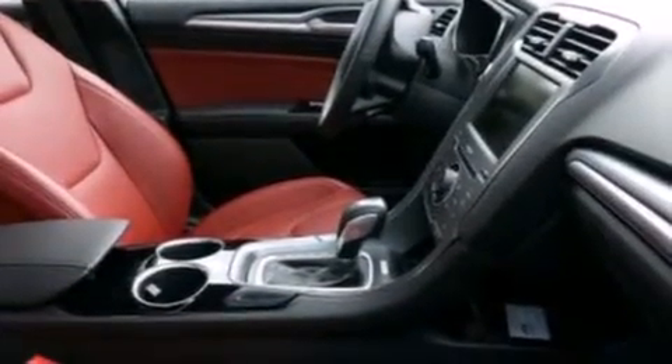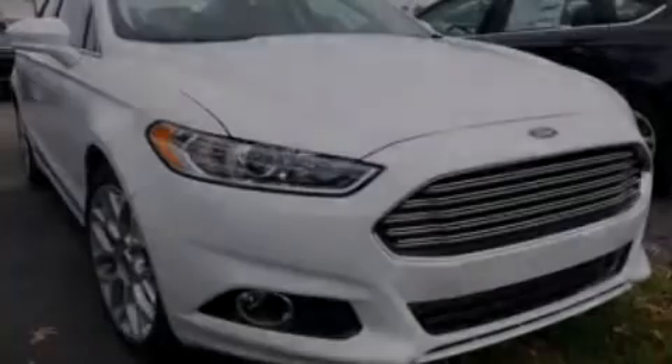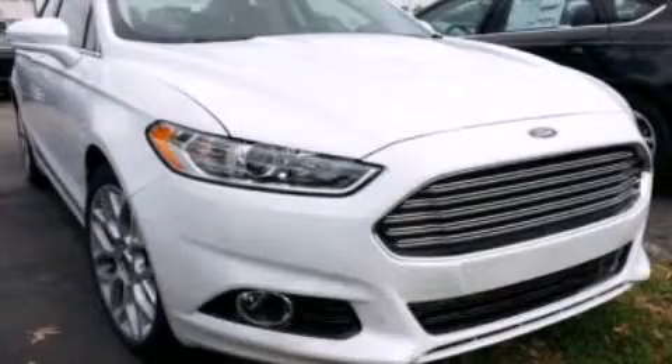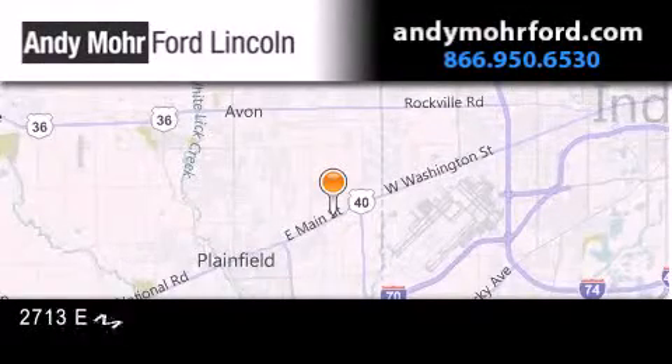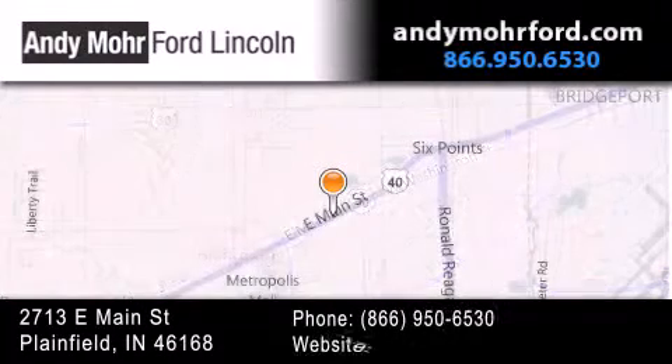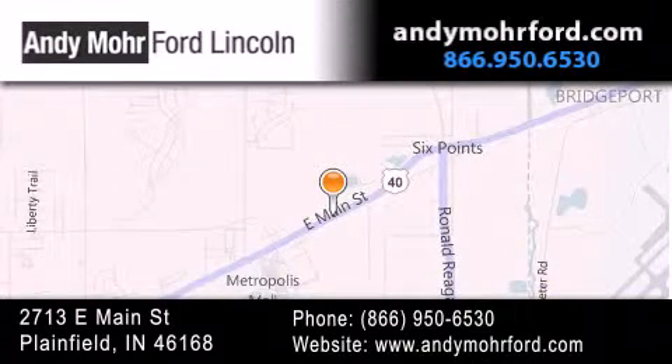We hope you found this video informative. Please contact us today. Andy Moore Ford Lincoln is the place to find new Ford and Lincoln cars and trucks and pre-owned vehicles in Indianapolis. You can search our new and pre-owned inventory online, get new car pricing, and receive free no-obligation price quotes. Stop by and visit us today at 2713 East Main Street in Plainfield or see us online at andymoreford.com.